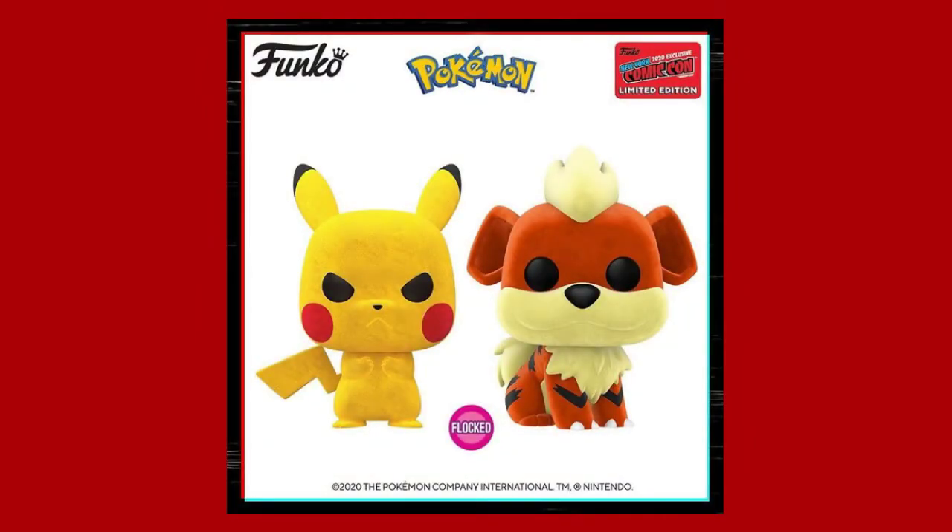We have two new flocked Pokémon pops coming out: the flocked Pikachu and the flocked Growlithe. I actually already have a Growlithe common so I might not pick that one up right away. They also have a flocked Pikachu which I'd like to get eventually, but not right away — and I'm not sure about this sculpt.